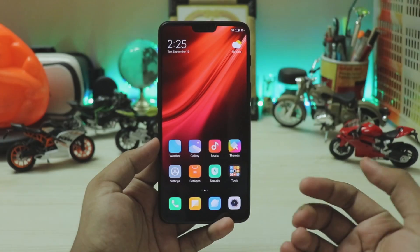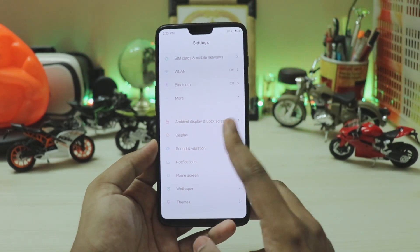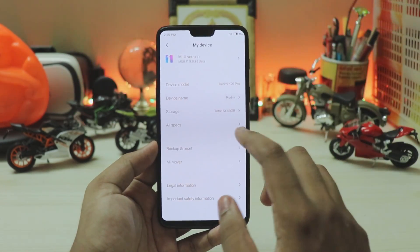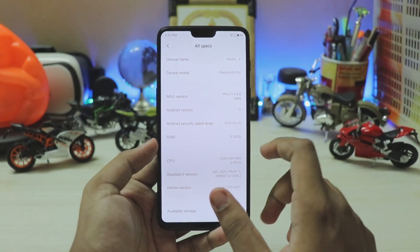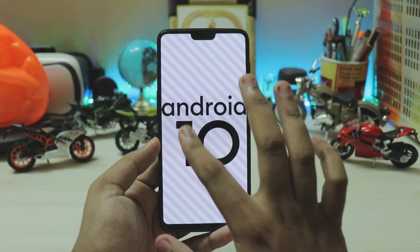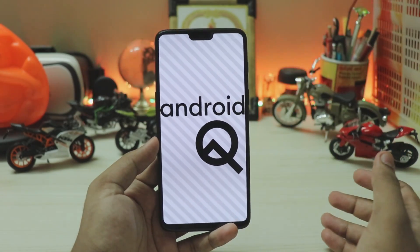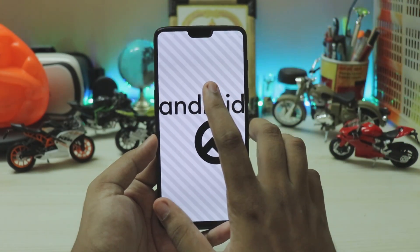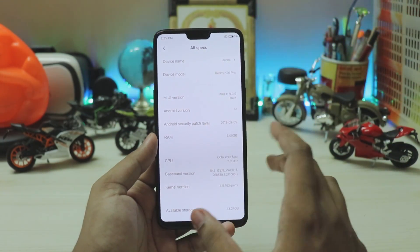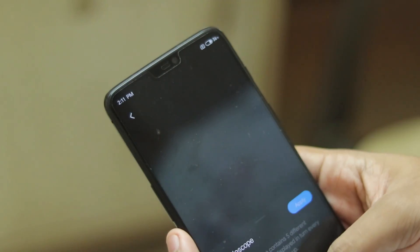Directly jumping to the settings app — you get new icons and basically that's it. You can sign into your Mi account. This device shows the latest version MIUI 11 9.9.9 running Android 10 on the Redmi K20 Pro. There's a new easter egg — draw a Q to activate it, which is a nonogram. Security patch is the latest one.